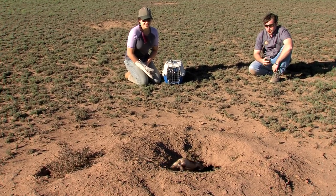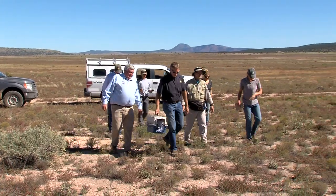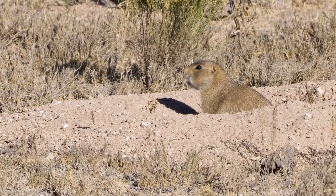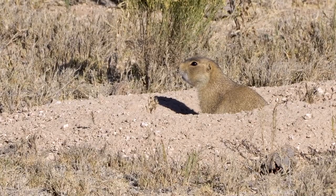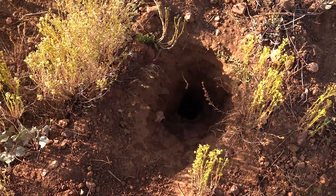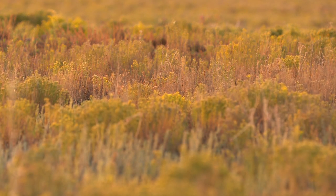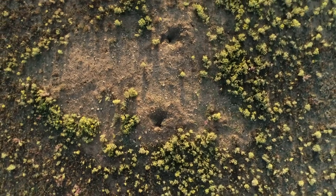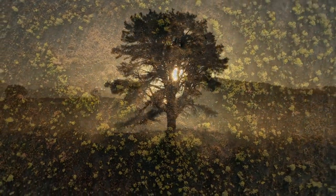Two more release sites were added since then. They have to have plenty of prairie dogs because ferrets rely on them to survive. Studies suggest that up to 90% of the diet of ferrets is prairie dogs, and they live in their burrows, so ferrets rely on them not only for food but for shelter. That's why sylvatic plague is a serious problem — plague is an evil thing we constantly battle. The disease is spread by infected fleas and it can wipe out entire colonies of prairie dogs.